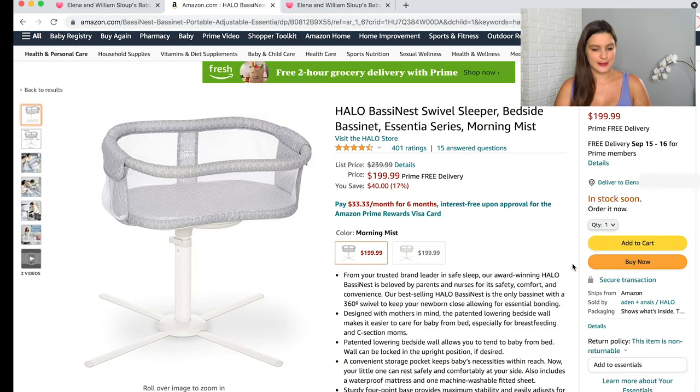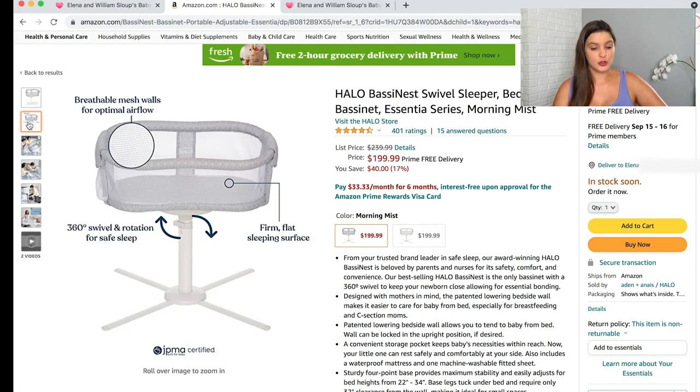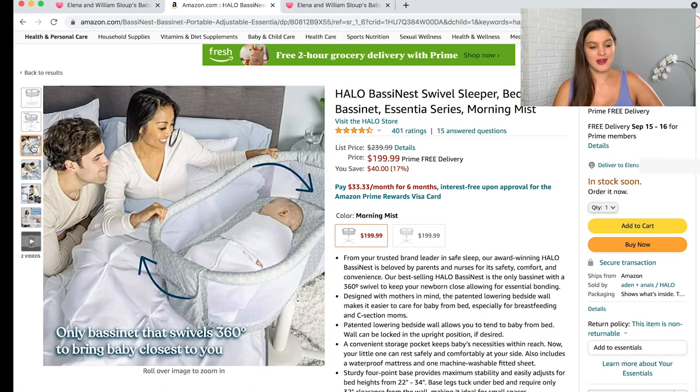I didn't put a bassinet on my registry because my mother-in-law is buying it as a gift. I think I'm going with the Halo Bassinet Swivel Sleeper. I liked it because you can push it under your bed and maneuver it over the top, making it easy to reach in and get baby out for those nighttime feeds. It also has a handle that pushes down for easy access so you're not reaching over a big bar in the middle of the night.